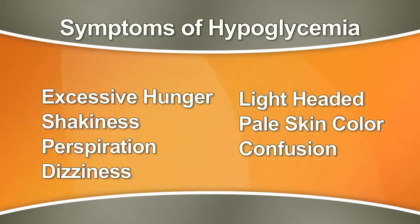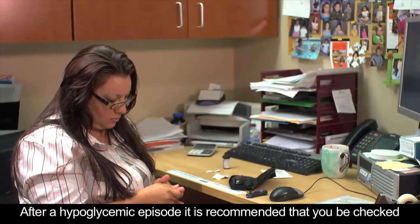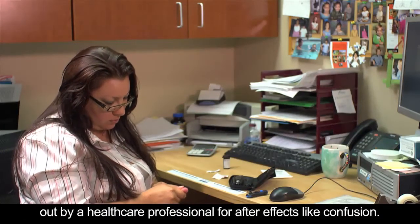If hypoglycemia is left untreated, it can lead to unconsciousness and even death. After a hypoglycemic episode, it is recommended that you be checked out by a health care professional for after effects like confusion.